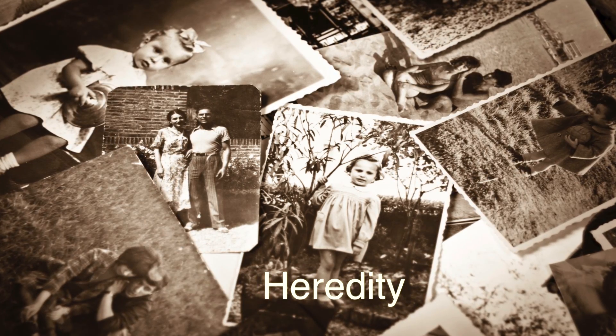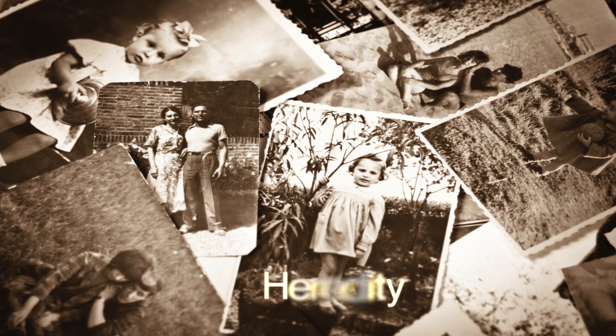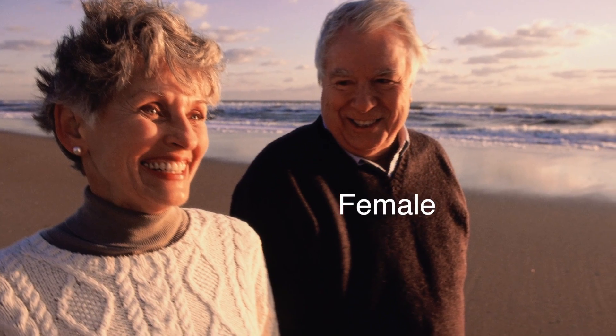Heredity is a risk factor, so if someone in your immediate family has had a stroke you're at risk for stroke. Also you're at risk if you're African American, and also more women have strokes than men.